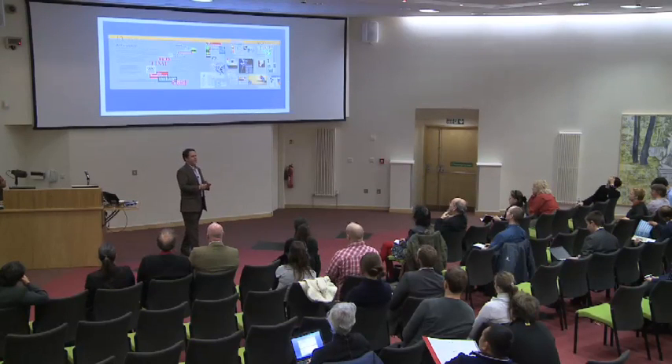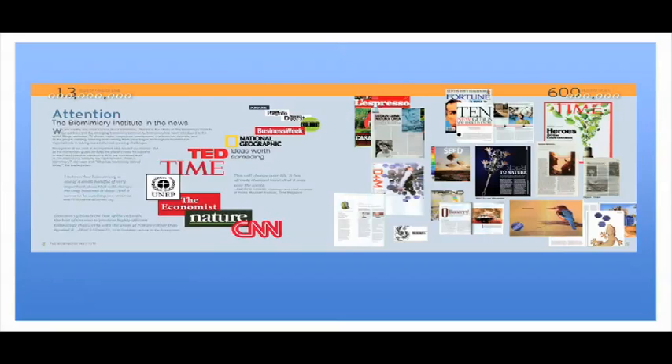Our work has really started to get a lot of attention. Biomimicry's time has come — in one way it's a common sense idea, in another it's a pretty sophisticated idea. Janine Benyus, our thought leader, is a tremendous storyteller — we call her our chief poet officer. She really spins biomimicry like nobody's business, and because of that she's been able to attract attention to the concepts and has been featured in various publications.